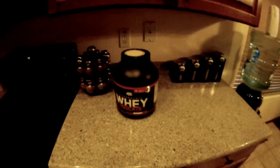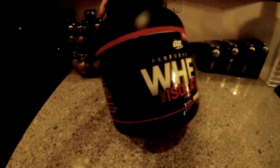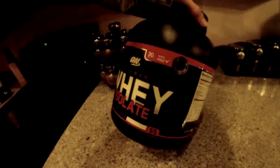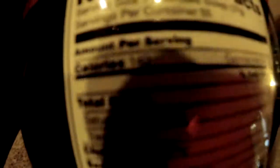As far as whey goes, this is what I'm taking. I actually just posted a picture about this a day or two ago, just trying it out. This is a 100% isolate - there's no concentrate in this. If you're curious about the macros...